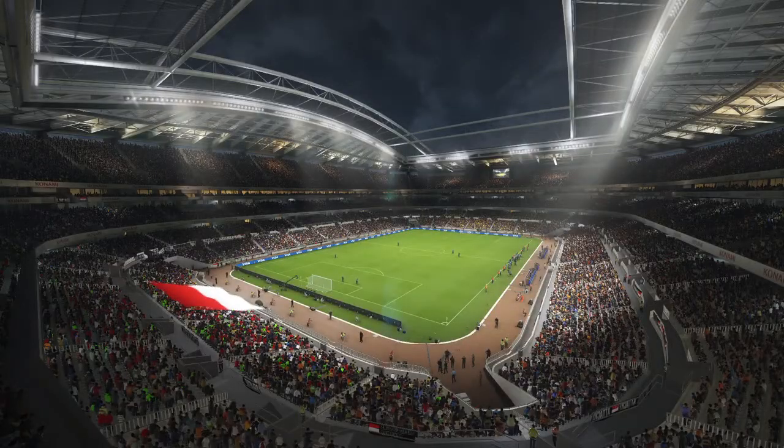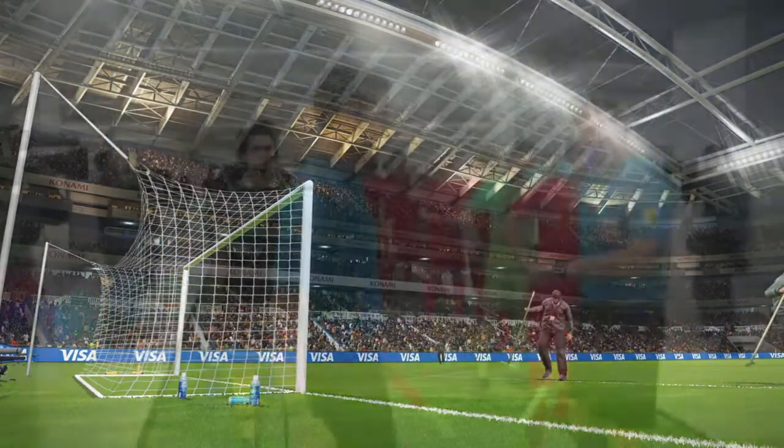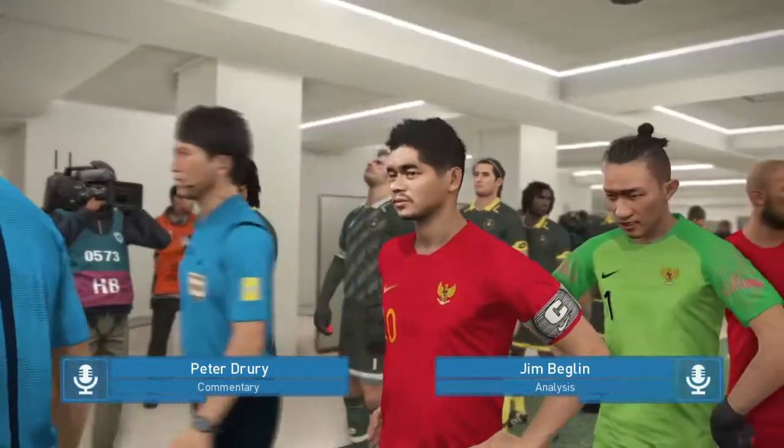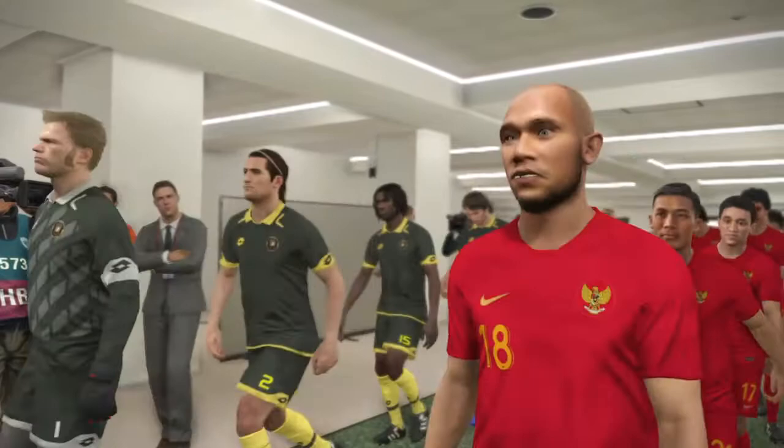The warmest of welcomes to all of you around the globe. We're just about ready to get going — the players will be with us very shortly. My name's Peter Drury, and here's my co-commentator for the game. It's Jim Beglin. I'm truly delighted to join you, Peter, and thank you very much for that.